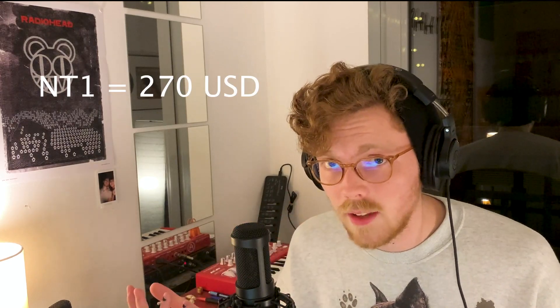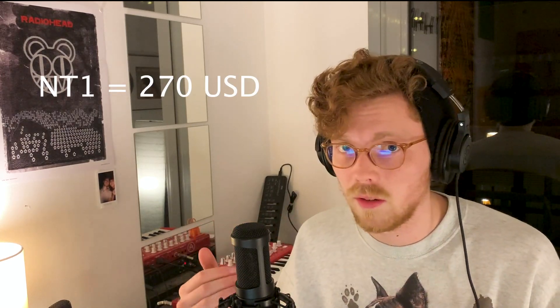So this is kind of an example of that. The Rode NT1 is like $270. The AT2035 is like $150. And that's not nearly as drastic of a difference, but there's still a difference there.